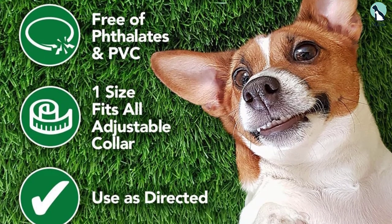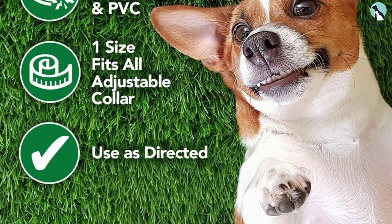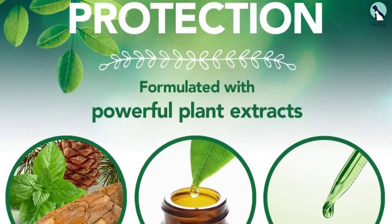The collars are made in the USA and have a durable water-resistant design, and they're a safer option if, for instance, you have children who often touch your dog's collar.